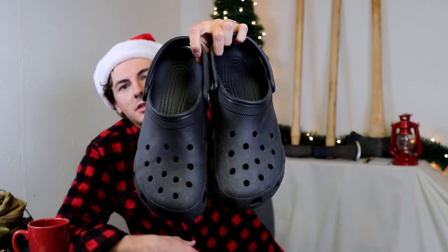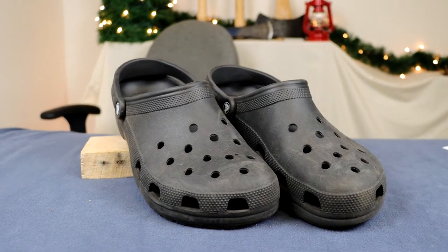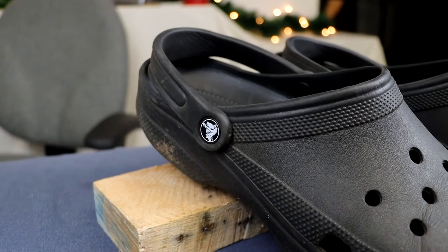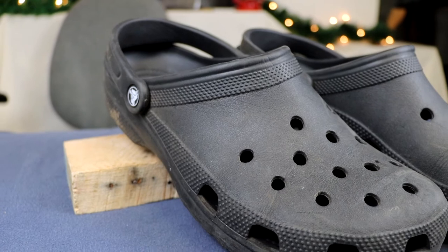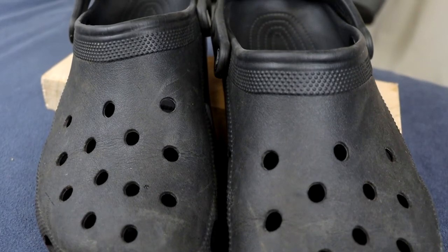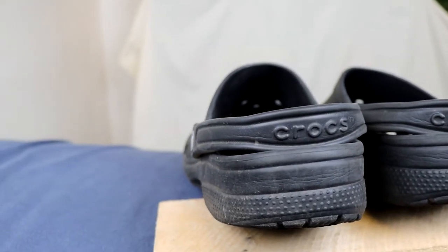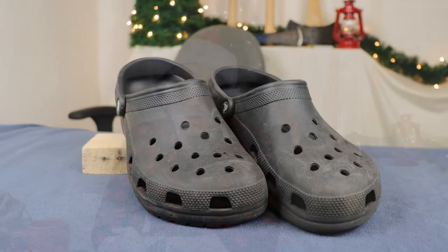For our next item we have a pair of shoes — the Crocs Classic Clogs. I made a review of these a couple weeks ago, so check that out if you want the full scoop. These are available in sizes for men, women, and kids, so if you want the whole family to match, you can do that. They come in 33 different colors and range in price between $35 and $50. This time of year, summer shoes like these may be a little cheaper, so you might get a better deal.